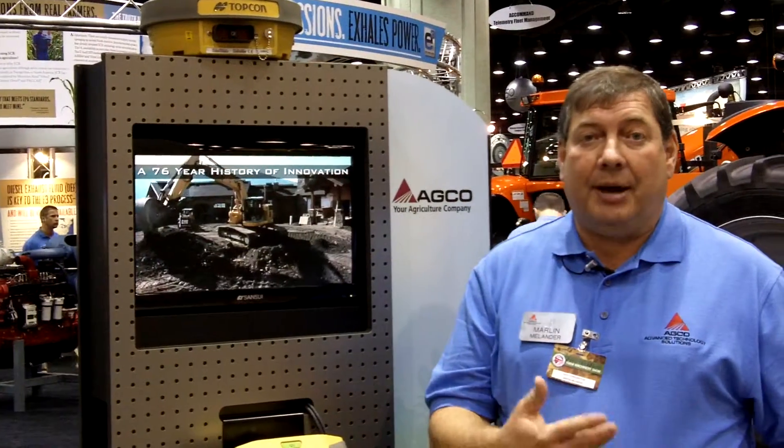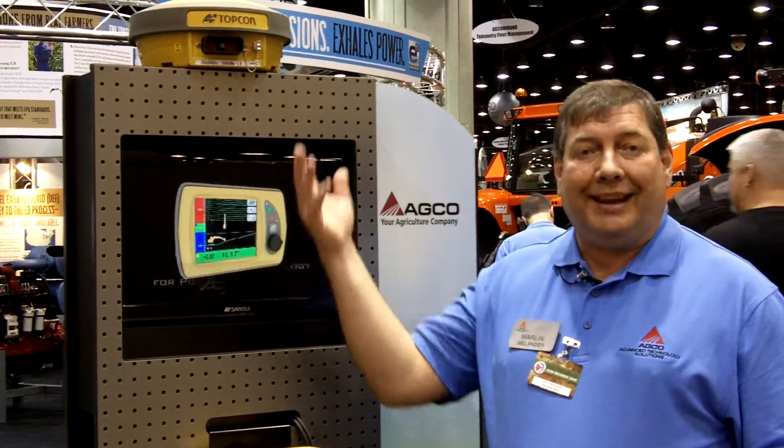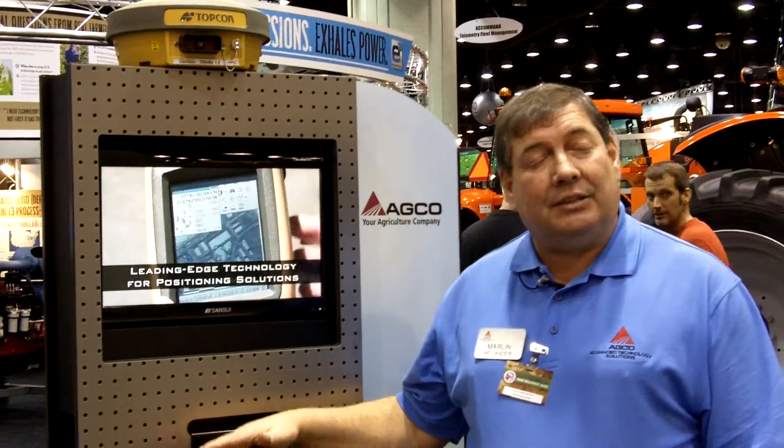If they have another tractor or a combine on the field or on the farm, they can actually take this Top Dock and the console and move it between those other operations. It's the first time being shown in the AGCO booth. It is available through the AGCO dealer network, live here at the National Farm Machinery Show in Louisville, Kentucky.